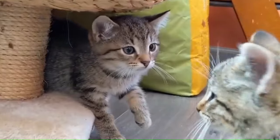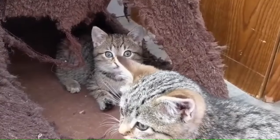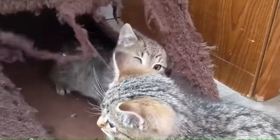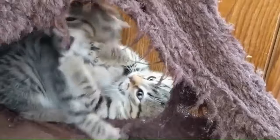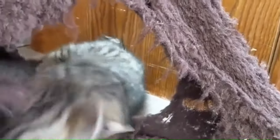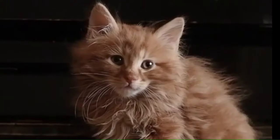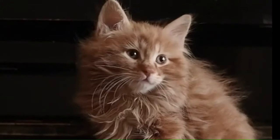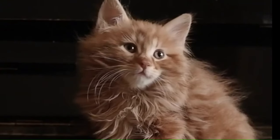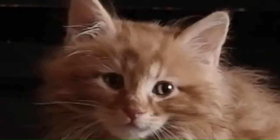Number 4: American Bobtail. From the United States, the American Bobtail is a domestic cat breed known for its distinctive short tail, which is one-third of a normal cat's tail. These cats have a sturdy and athletic build, characterized by their wild appearance, tufted ears, and expressive eyes. Number 5: American Bobtail Longhair. Originating in the United States, the American Bobtail Longhair is a unique cat breed known for its semi-long hair coat and, most notably, its short, expressive bob tail.